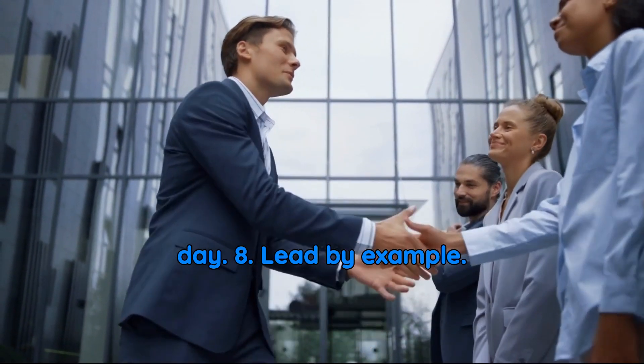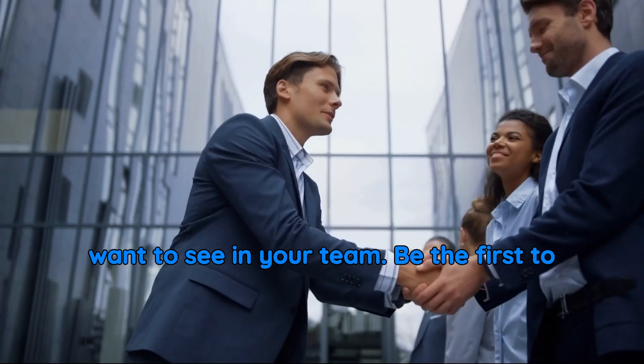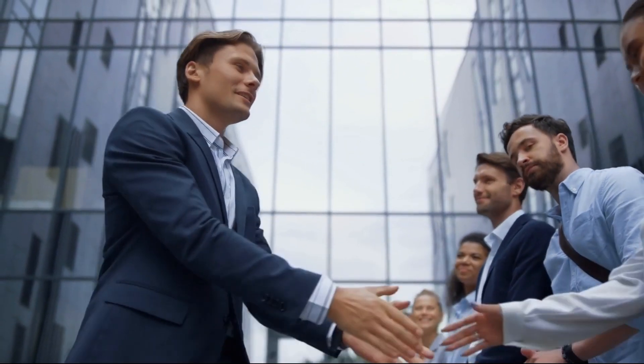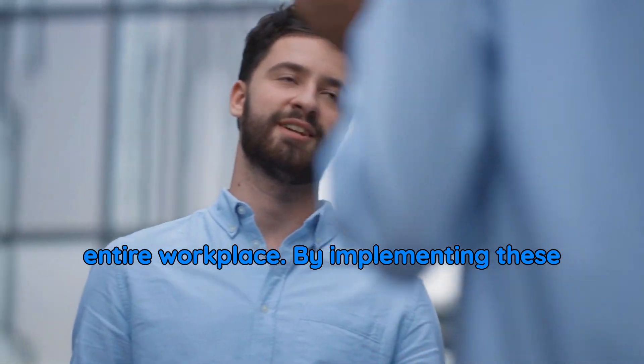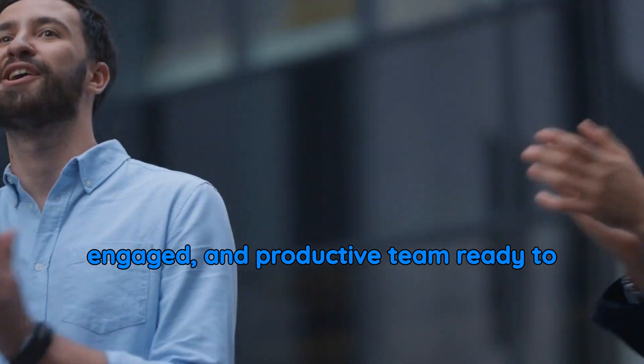8. Lead by example. Model the behavior and work ethic you want to see in your team. Be the first to show dedication, integrity, and respect. Your leadership sets the tone for the entire workplace. By implementing these strategies, you'll foster a motivated, engaged, and productive team ready to take your business to new heights.